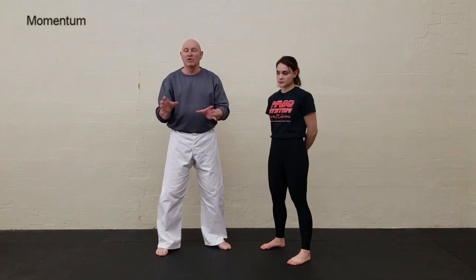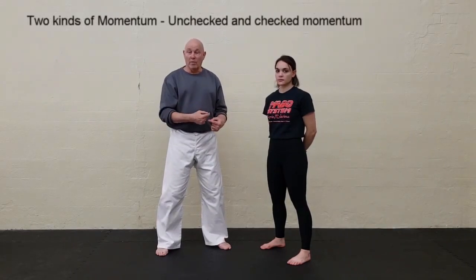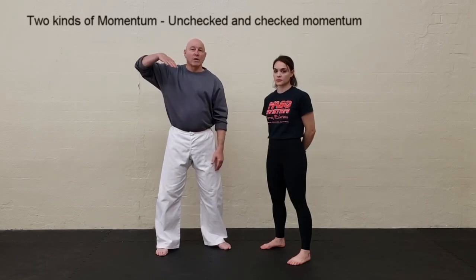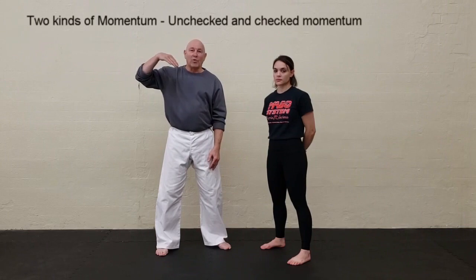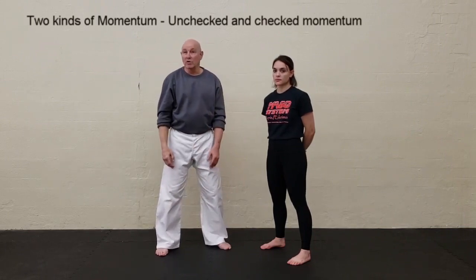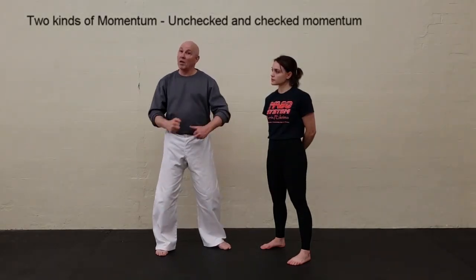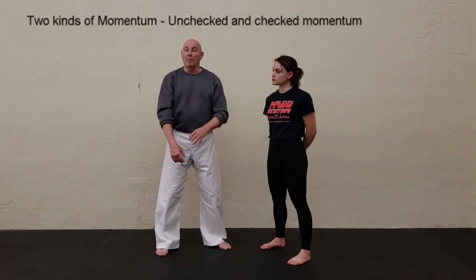We're going to go over the subject of momentum. In self-defense, the first two subdivisions of momentum are what I call unchecked momentum and checked momentum. A good example of unchecked momentum is a car on a hill where the parking brake fails — it just gains speed and continues on until it hits something and plows right through it.